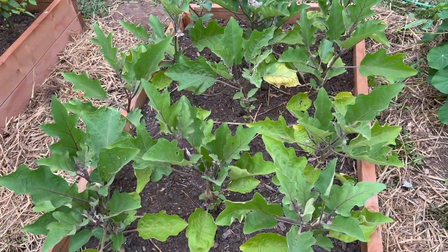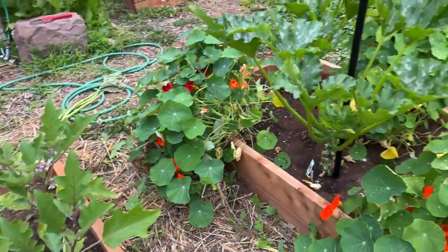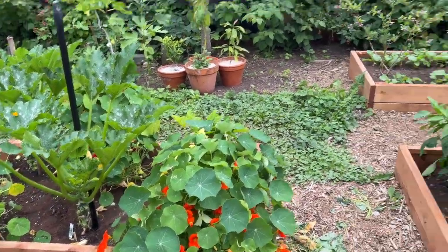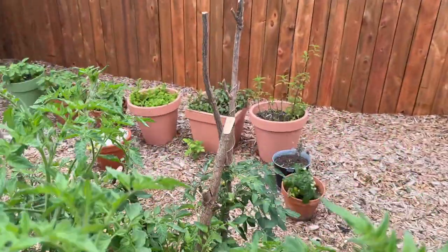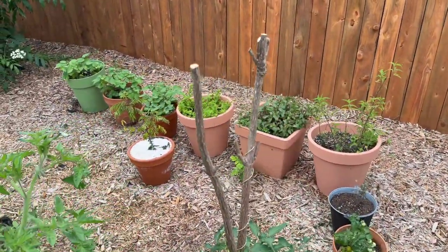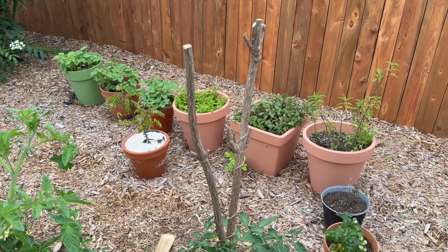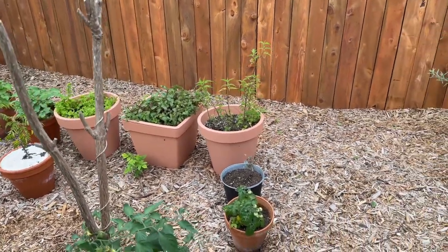Nice crop of eggplants coming up here. Our zucchini and our nasturtiums. And then we just grow some random stuff in pots here — ground cherries, mint kept in a container so that it doesn't become endemic, and some stinging nettle.